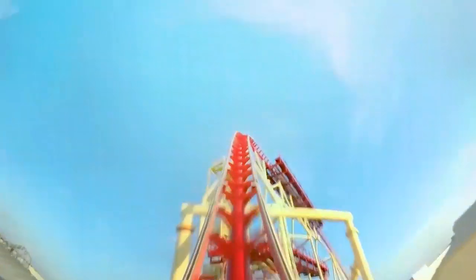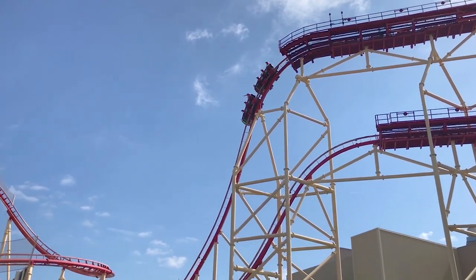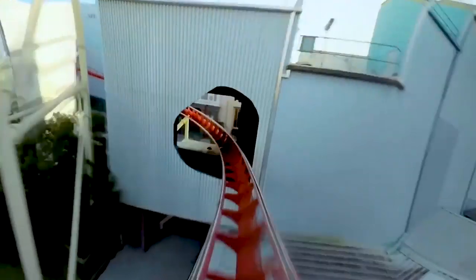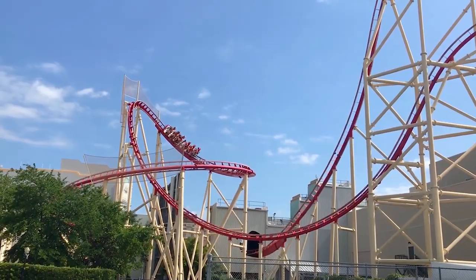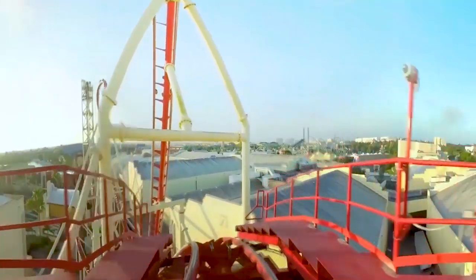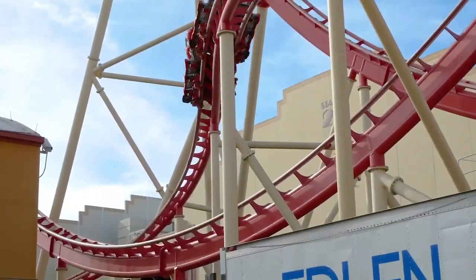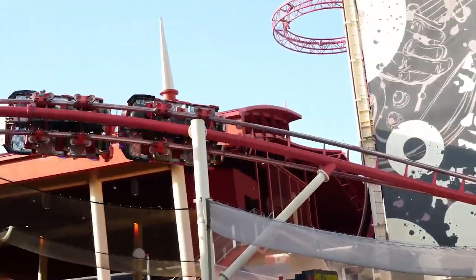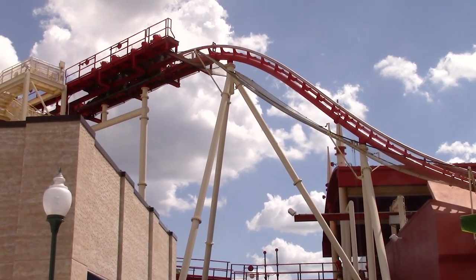Once navigated, the trains climb into one of Rocket's many mid-course brake runs. A short pause later, riders dive through a hole in a nearby building and enter another signature element: the treble clef. During this manoeuvre, visitors complete a left-hand helix, followed by a fast stall turn. Another mid-course brake run later, the trains drop to the left, fly through an S-hill, remain low to the ground, and snap into an overbank turn, before ascending into another mid-course brake run.